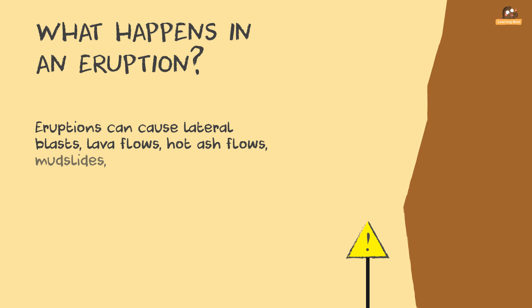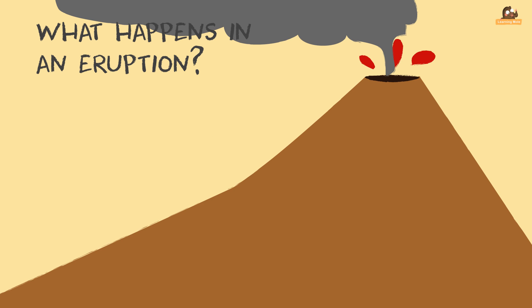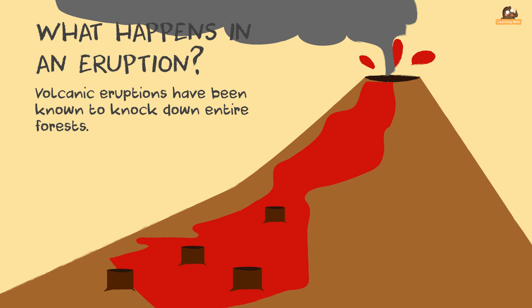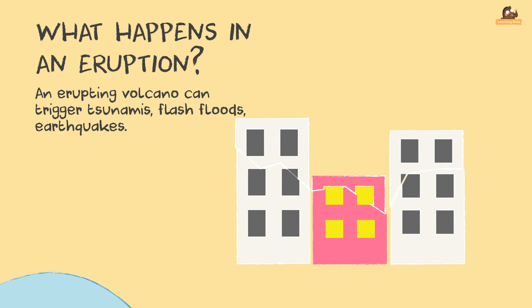What happens in an eruption? Eruptions can cause lateral blasts, lava flows, hot ash flows, mudflows, avalanches, falling ash and floods. Volcanic eruptions have been known to knock down entire forests. An erupting volcano can also trigger tsunamis, flash floods and earthquakes.